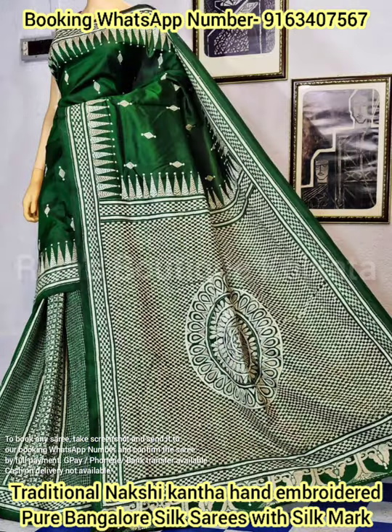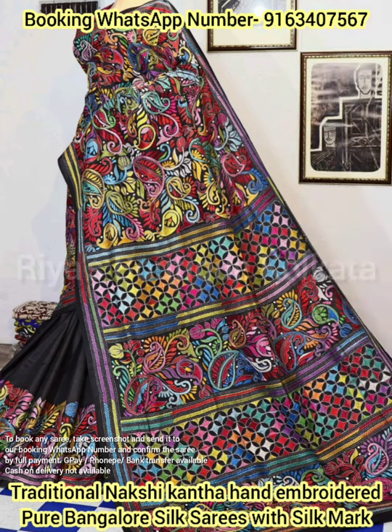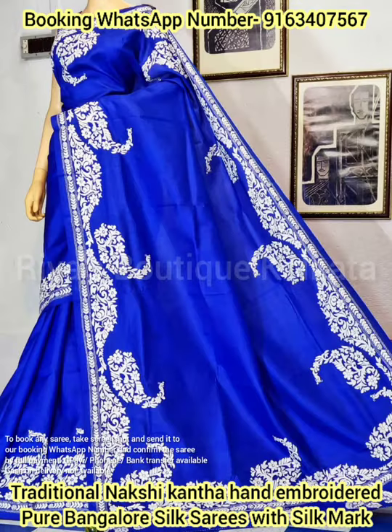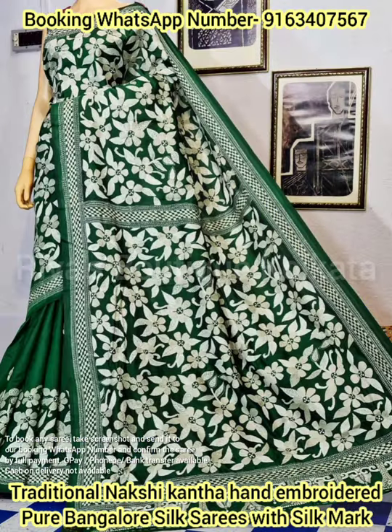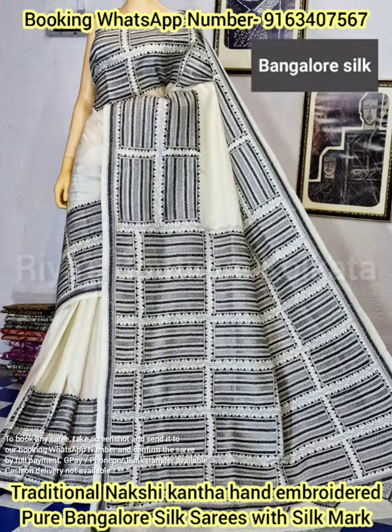All the saris are having very intricate and very minute detailing, and the neat finishing in these Katha saris makes them look very elegant and very classy. All the saris are very soft and smooth.